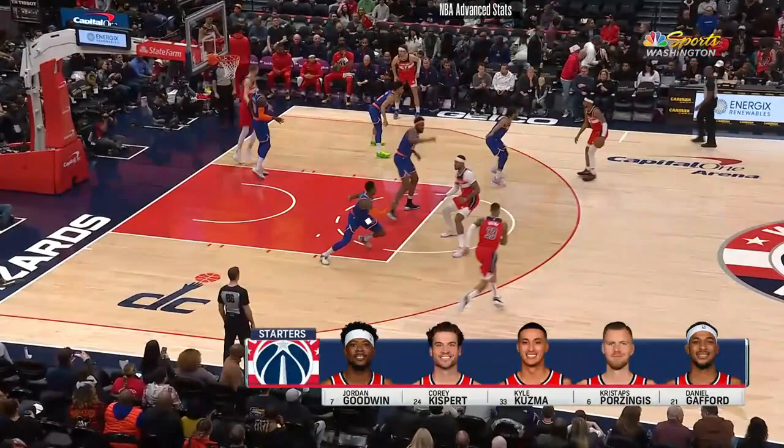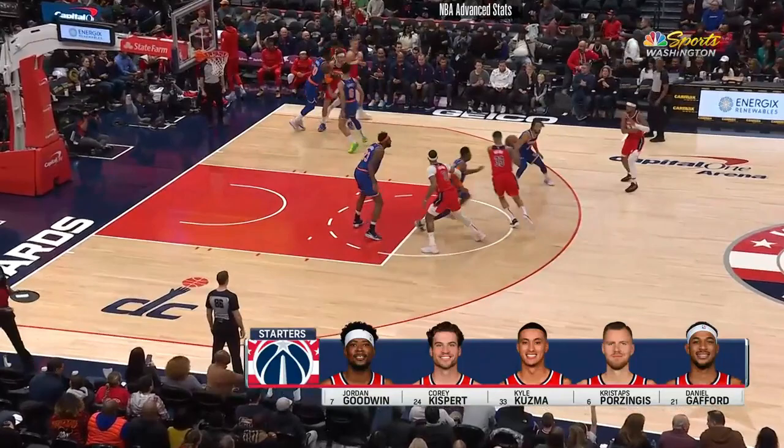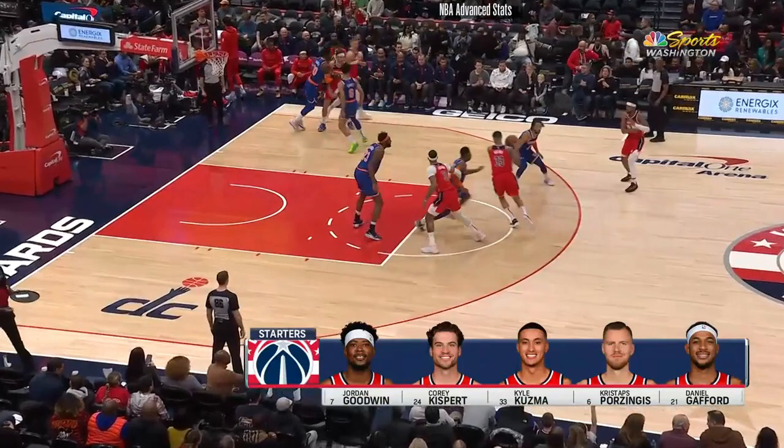RJ really struggled matching up with him, giving Kuzma way too much space. Once Kuzma catches the ball, RJ is scrambling, so Kuzma is able to take one dribble, get into the chest of Mitchell Robinson, and finish at the basket.